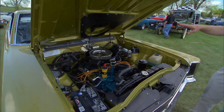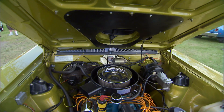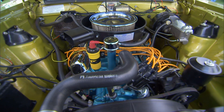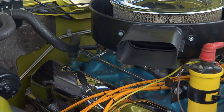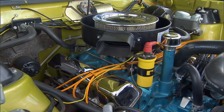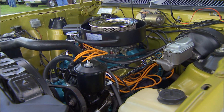Wow. So this one even had a functional hood scoop — vacuum controlled. So you kick her down and she opens up. That is a 390, 340 horse. Yes. Solid lifter car. So when it runs it goes clicky, clicky. It had dog leg ports, which gave it more horsepower — different intake, different exhaust. They put pieces together to get the most horsepower they could without spending really all that much money.